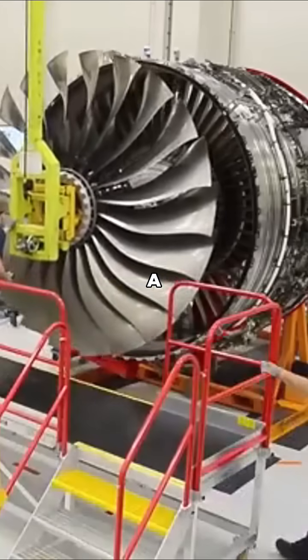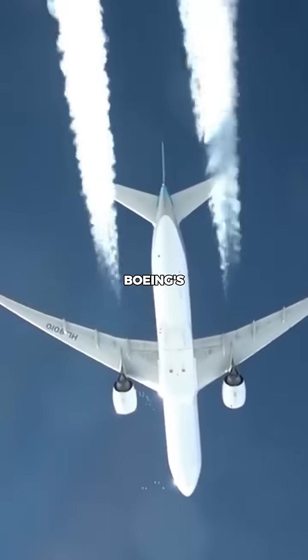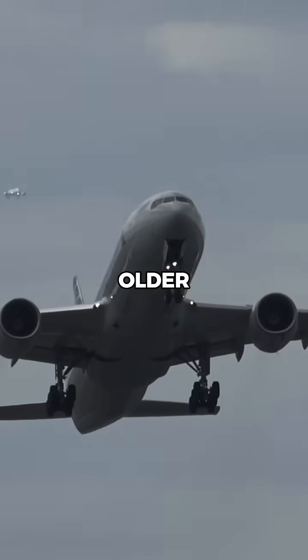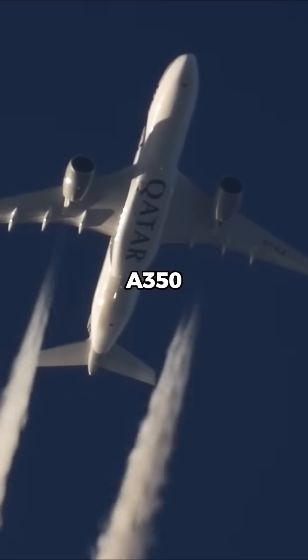Why did the Airbus A350 need a brand new engine? When Airbus began designing the A350, they were aiming straight at Boeing's long-haul dominance. But they couldn't just bolt on an existing engine — they needed something better. Older engines like the Trent 900 weren't efficient enough, so Rolls-Royce built the Trent XWB specifically for the A350.